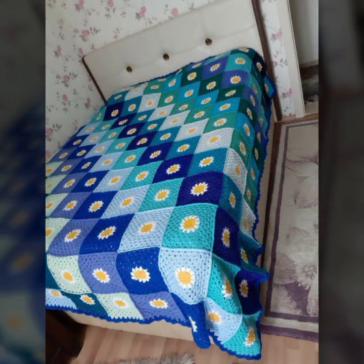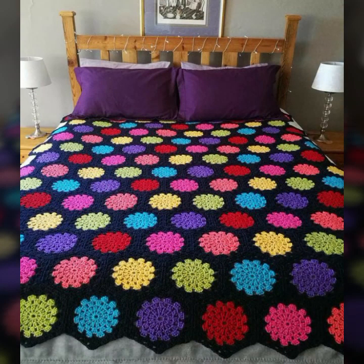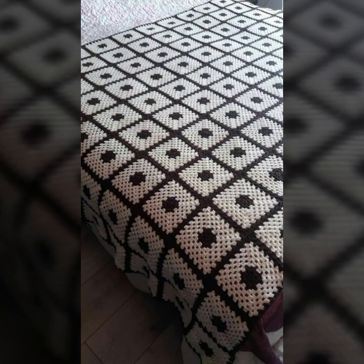Every design is beautiful and trendy, with matching pillow covers and cushion covers. You can see stylish ideas to decorate your bedroom very beautifully with crochet bed sheets, matching pillow covers, cushion covers, sofa covers, curtains, and blankets.